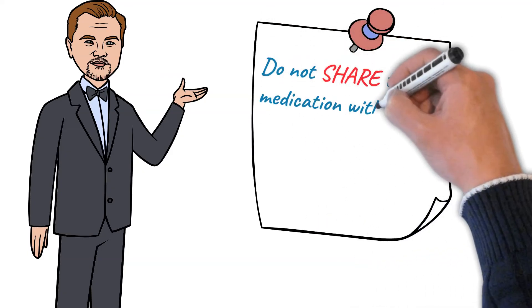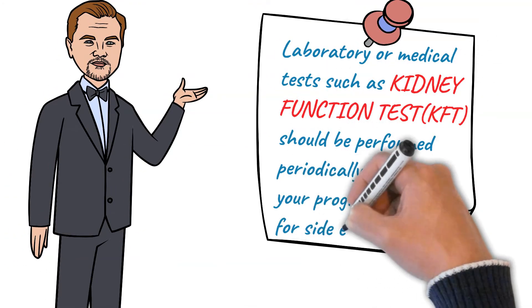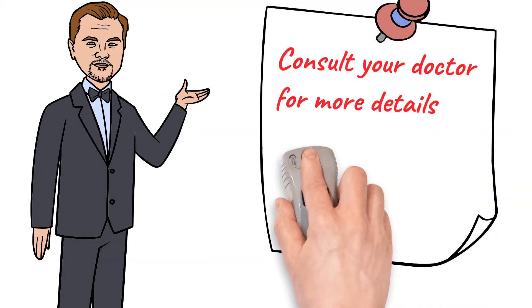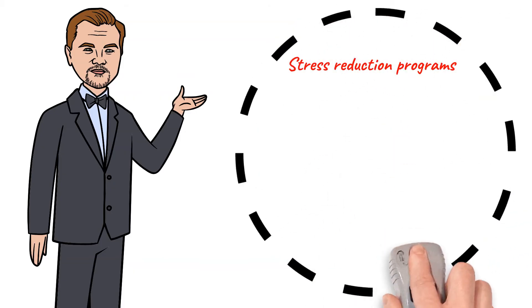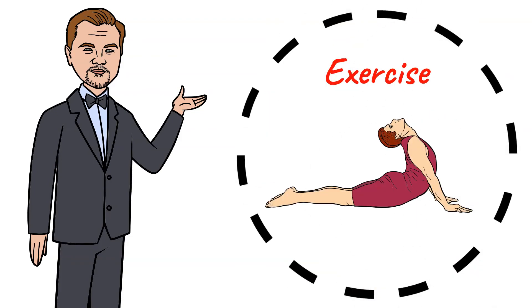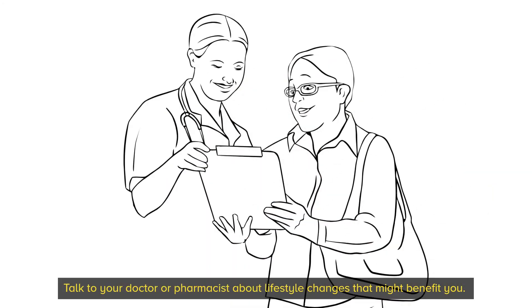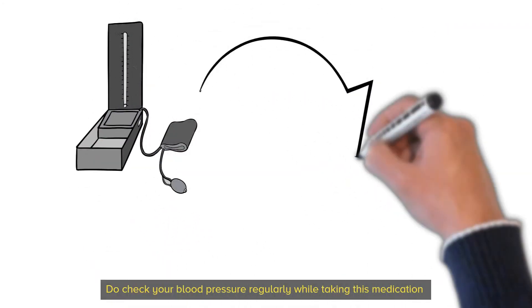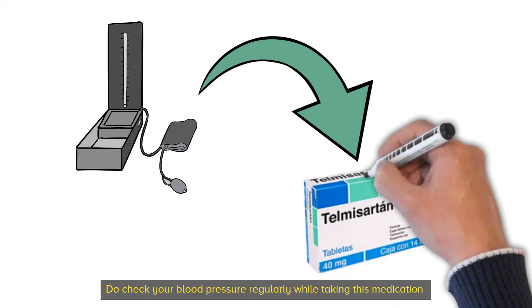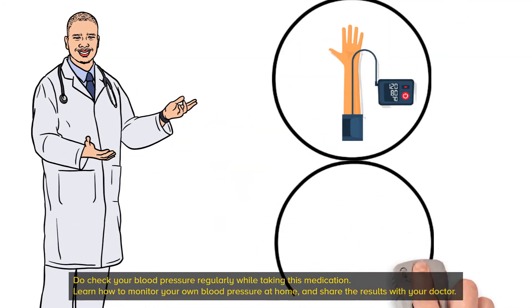Do not share this medication with others. Laboratory or medical tests such as kidney function tests should be performed periodically to monitor your progress or check for side effects — consult your doctor for more details. Lifestyle changes play a very important role and may help this medication work better, for example stress reduction programs, exercise, and dietary changes. Talk to your doctor or pharmacist about lifestyle changes that might benefit you. Do check your blood pressure regularly while taking this medication, and learn how to monitor your own blood pressure at home and share the results with your doctor.